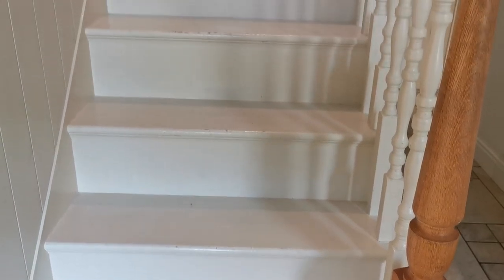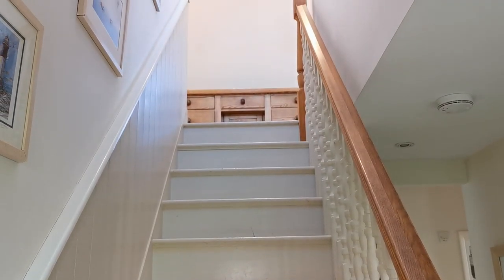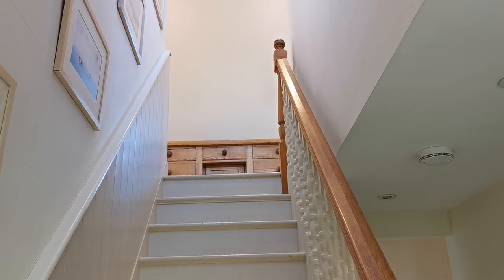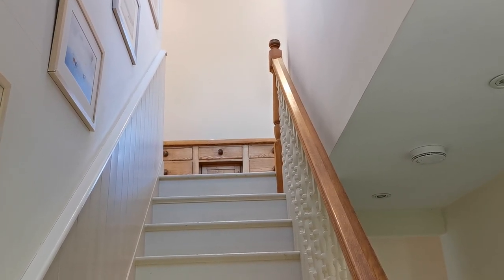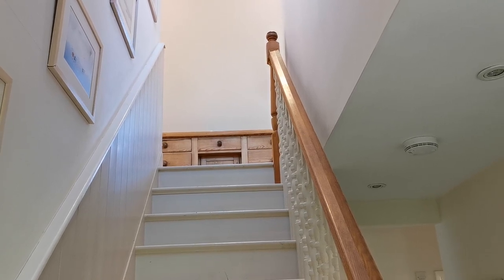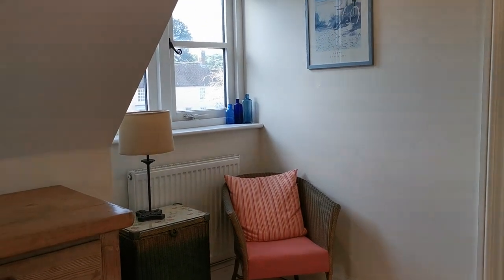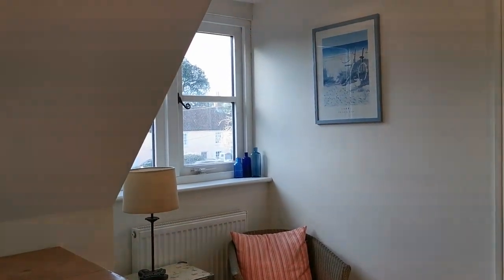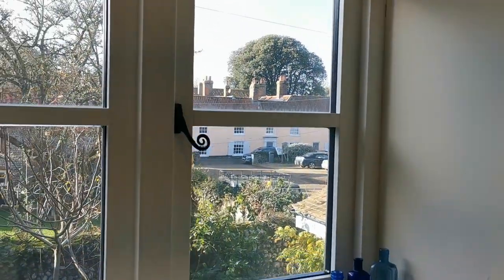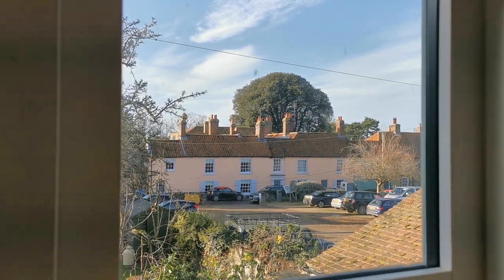We've made our way back to the front door, and in front of us now is the staircase going up to the first floor and the remaining three bedrooms and two bathrooms up here. Let's take you up and give you a guided tour of the upstairs of Gardener's Cottage. At the top of the landing just to the right, there's a small seating area with a radiator overlooking the courtyard below, and beyond that, we have views of the high street at Blakeney which runs down to the quay.